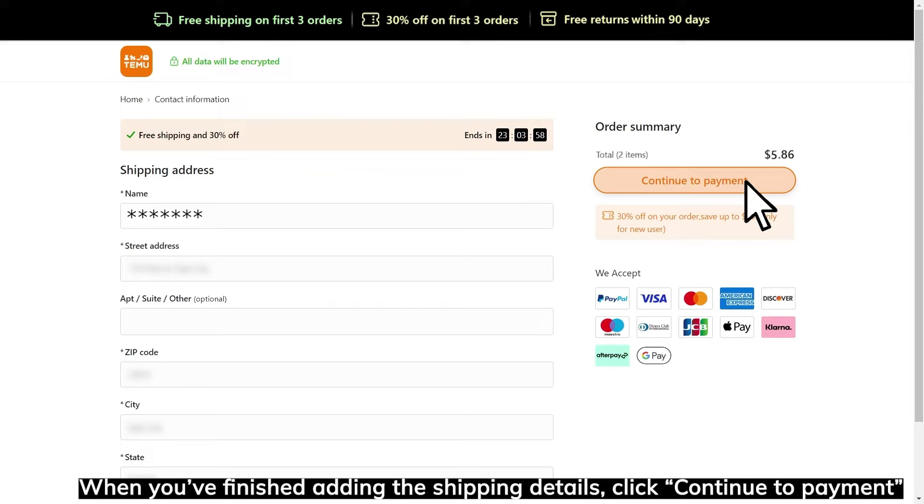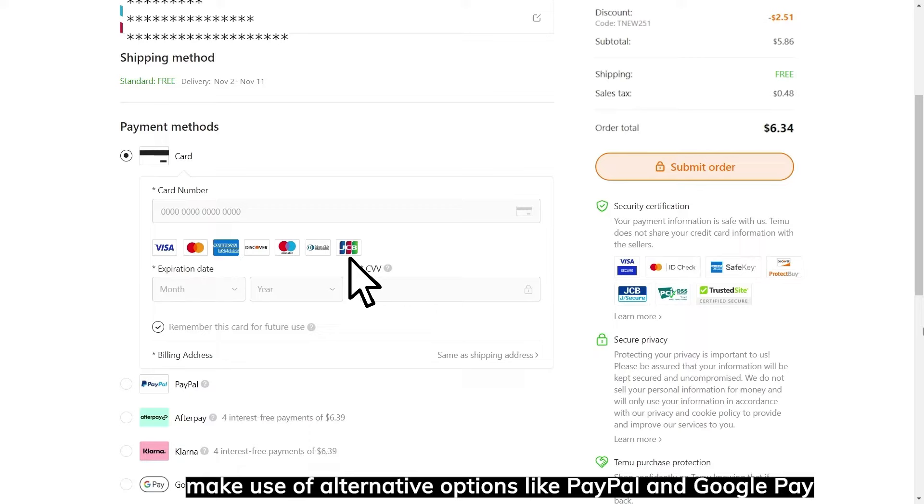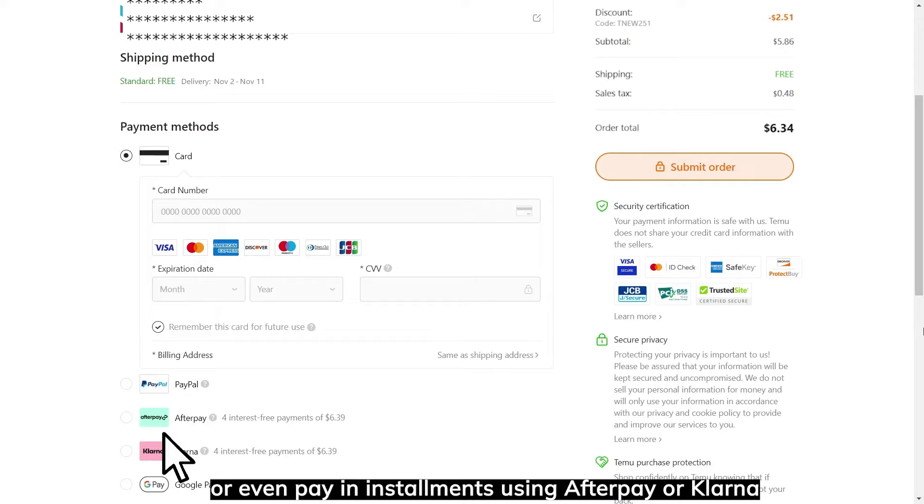Now you'll need to add the details of your payment method. You can choose from a variety of bank cards, make use of alternative options like PayPal and Google Pay, or even pay in installments using Afterpay or Klarna.